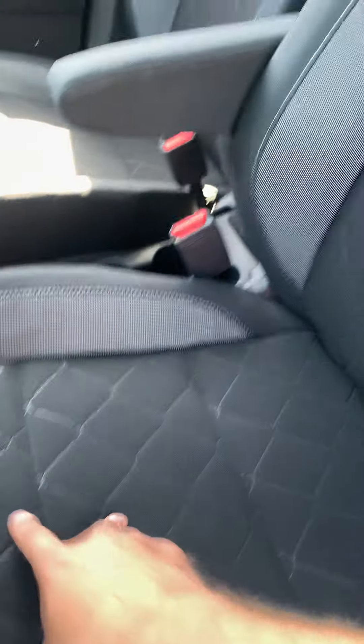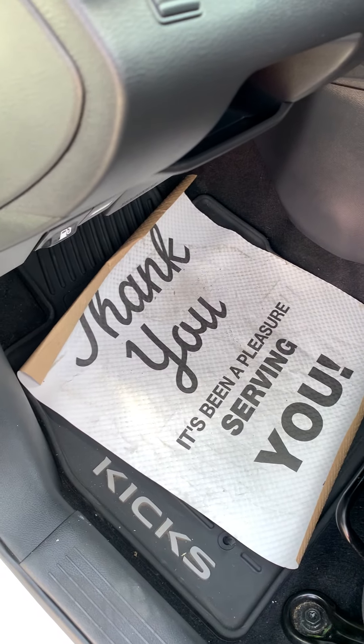I like the design they have on the seat, too — nice, soft, nimble. They've got the SRS airbags and all-weather mats to boot.